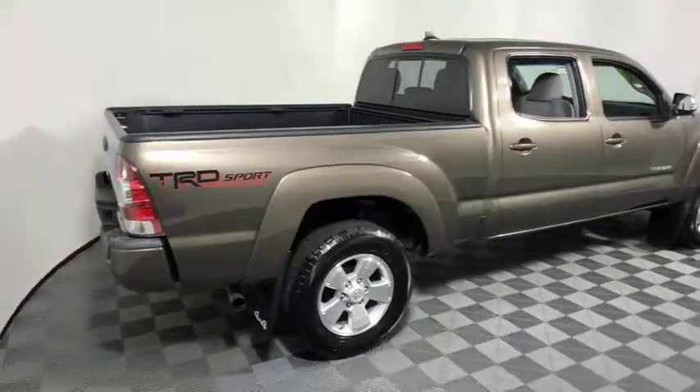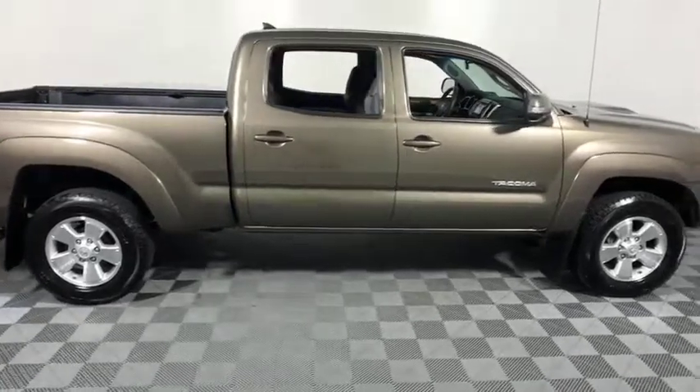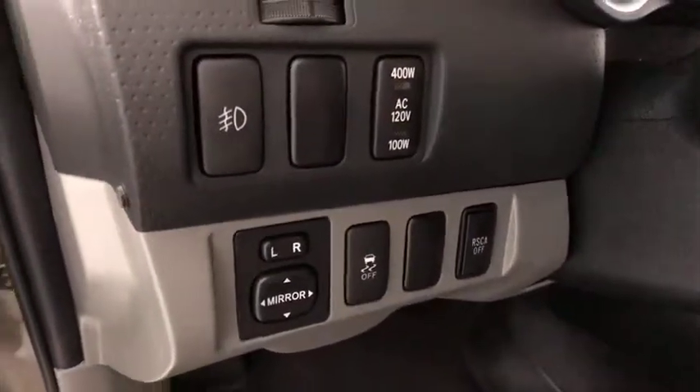The 2014 Toyota Tacoma. Toyota Tacoma boasts a roomy interior, a powerful V6 option, and excellent off-road capability, and has been named the best-selling compact pickup by Motorintelligence.com five years in a row.